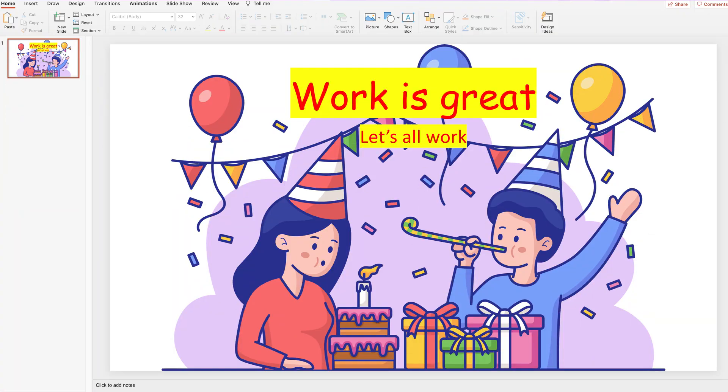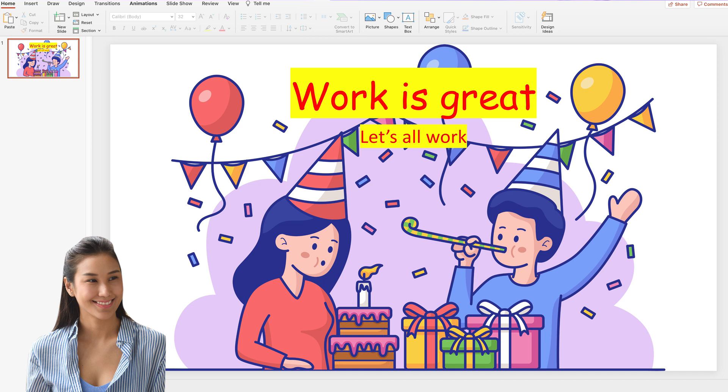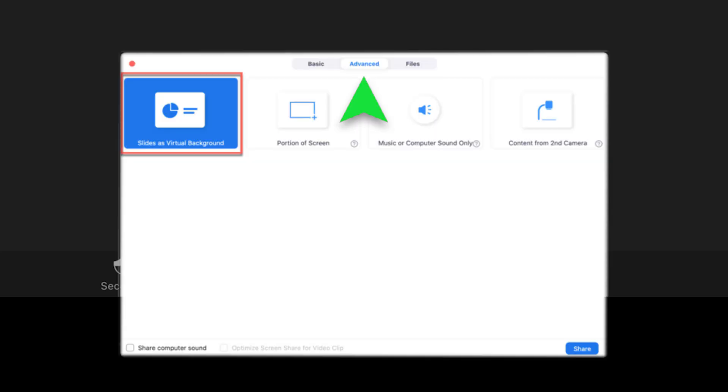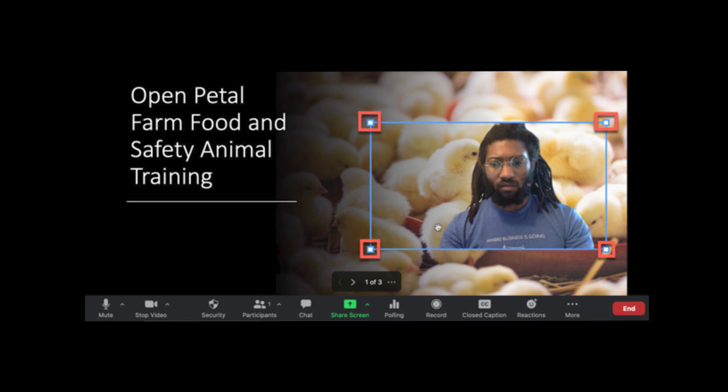If you are sharing a screen with everyone on your call, you now have the option to use a PowerPoint as your virtual background, putting your face on top of your presentation so viewers can watch both at the same time. Simply click the share screen button in your meeting controls, navigate to Advanced at the top, click Slides as a Virtual Background, and choose a PowerPoint file. You can then move your image around to wherever you'd like on top of the PowerPoint while presenting.